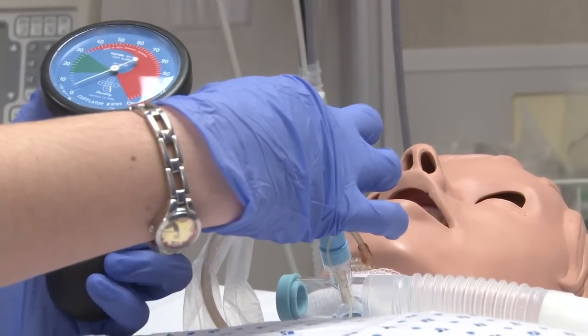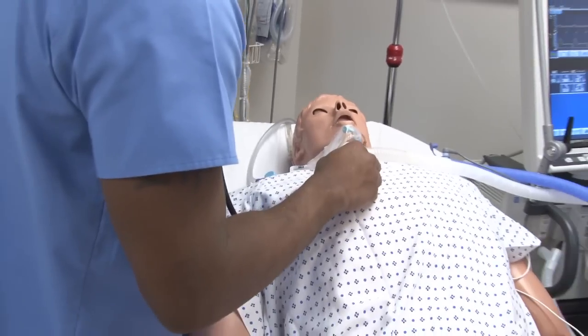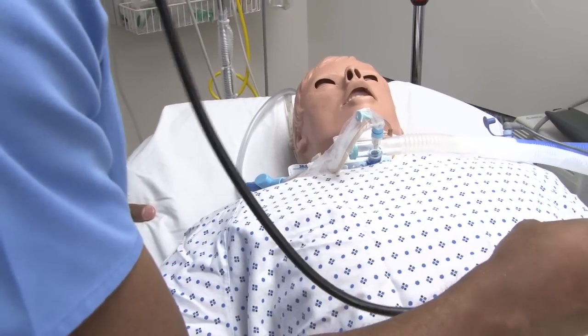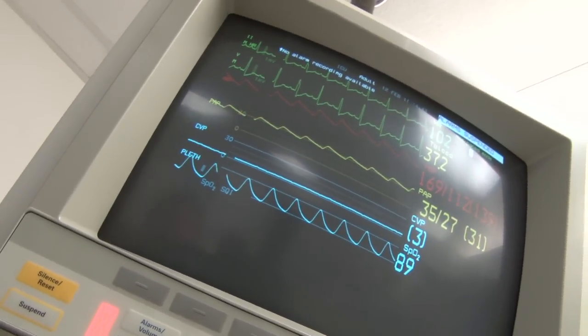All of our students will go through the human patient simulator as a part of their training. They'll start out doing very simple skills like monitoring the patient's vital signs and lung sounds, and then they'll progress into more sophisticated skills such as monitoring life support equipment.